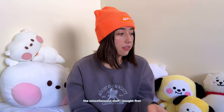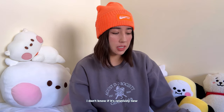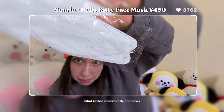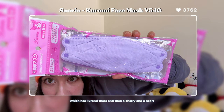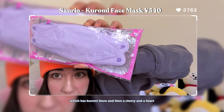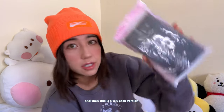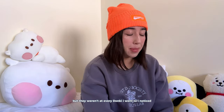Now let's go into the miscellaneous stuff. Donki had so many Sanrio items on sale. I got a couple different kinds of face masks: the first is the Hello Kitty version, which comes in a pack of five — it has Hello Kitty on one side and a milk bottle and boat on the other. The other one is the Kuromi version, also in a pack of five, which has Kuromi, a cherry, and a heart design. I also got another pack for my friend, plus a 10-pack version with a cute design across it.